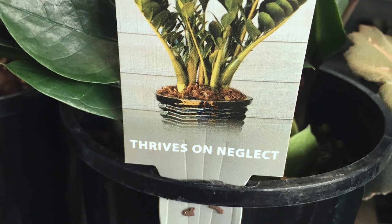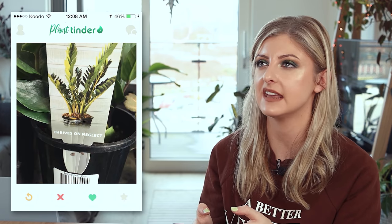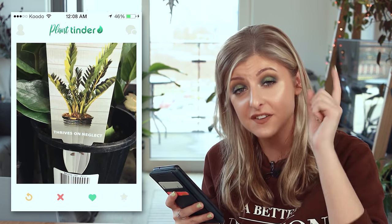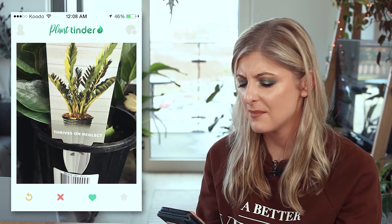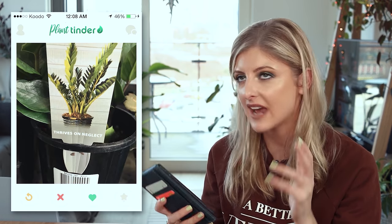Ah the humble ZZ plant. Thrives on neglect. Same. I'm gonna swipe right because it's a ZZ and I used to have one and I would quite like a variegated one actually. You can't knock a good ZZ — I defy anybody that decides to turn down a good ZZ. Go out and get yourself a ZZ, put it in a dark corner and watch it grow because nothing kills them. I'm absolutely gonna smash that right hand swipe. I don't know to what extent this is half Plant Tinder half smash or pass with plants, but I don't even know anymore.